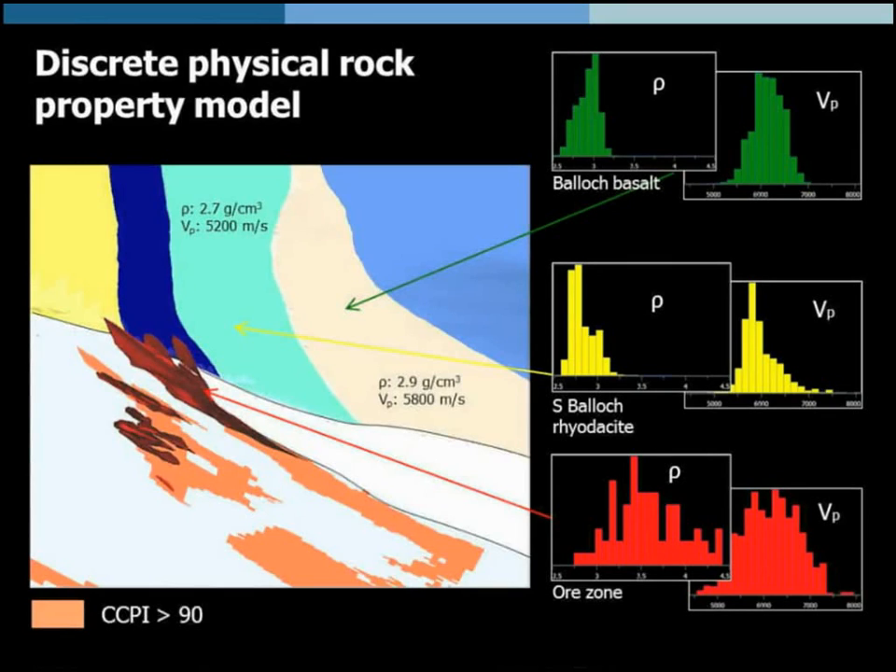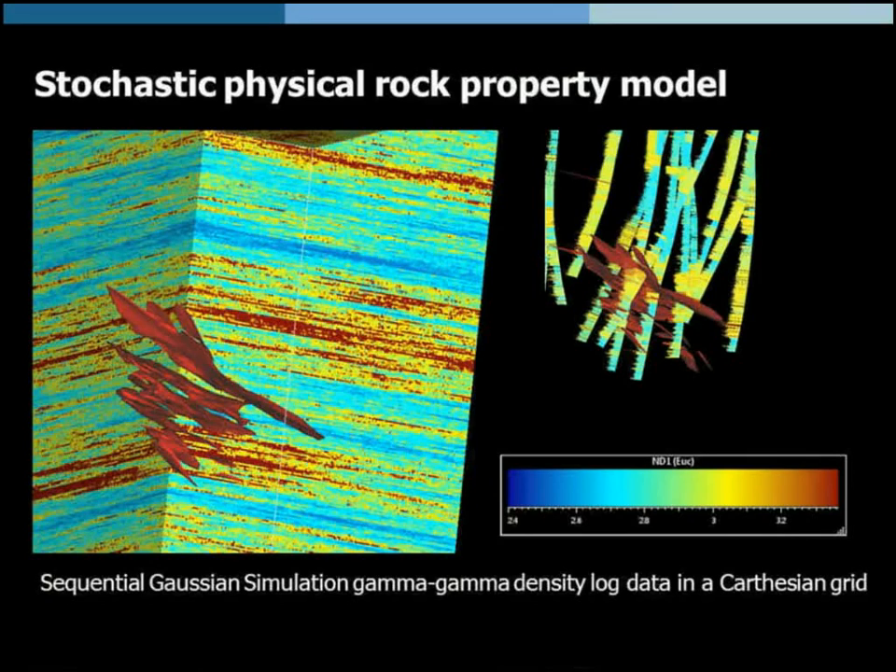What about alteration? We can easily make a zoning of our carbonate-chlorite-pyrite index and say the threshold should be higher than 90 — but why 90 and not 95? And what physical rock property values do we assign to this zonation? We don't know. On the other hand, we could highlight the stochastic aspects of our data. For example, we can run a Gaussian sequential simulation on gamma-gamma density log data and get a nice representation of the stochastic aspects, but we grossly violate our geological knowledge of the structural framework of the deposits. So this is also not a good solution.